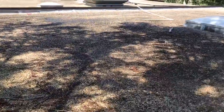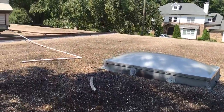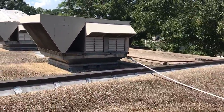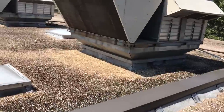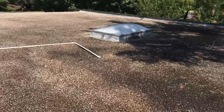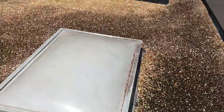We would recommend a commercial single-ply system, probably PVC. We have these large air conditioning units to work around — not a problem. There are also skylights, and you'd need to ask if these need to be replaced or not.